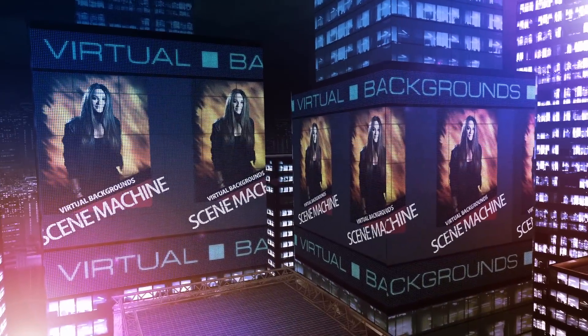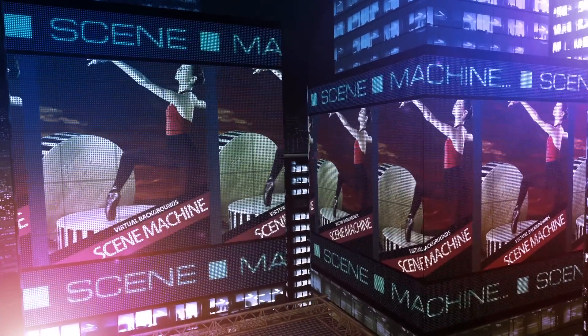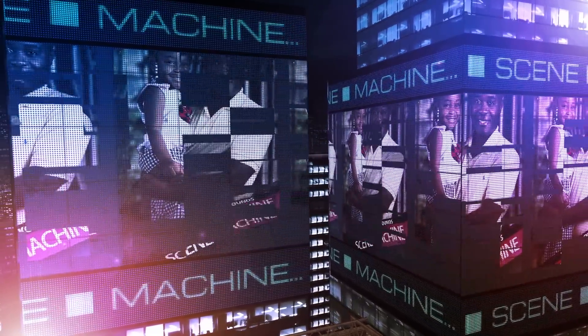Make adjustments on the fly to background size, contrast, focus, color, brightness, and more. You can change backgrounds to black and white and even insert text in the background — all in just seconds.